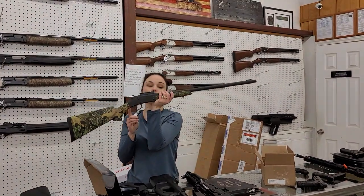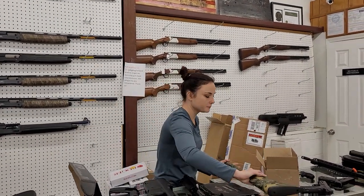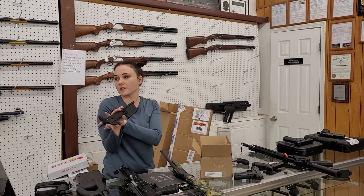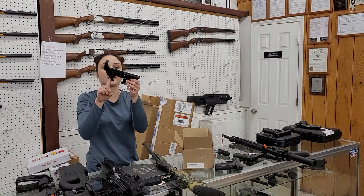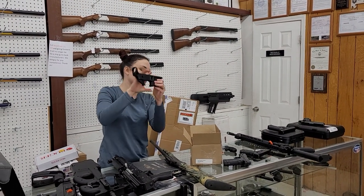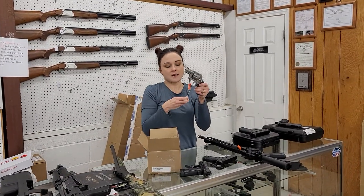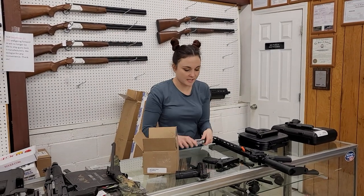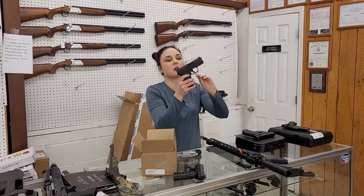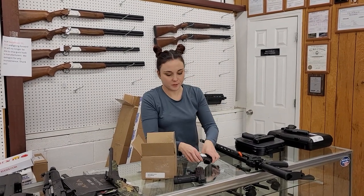Stevens 301 20 gauge — single shot 20 gauge in the camo, $185. We've got lowers in stock starting as low as $60. This particular one is the MSG, made out of Nashville, Tennessee — $120 plus tax. Taurus 605s and 856s are in stock, starting at $310. XDS Mod 2 in 40 — this is a single stack 40, $436 plus tax.